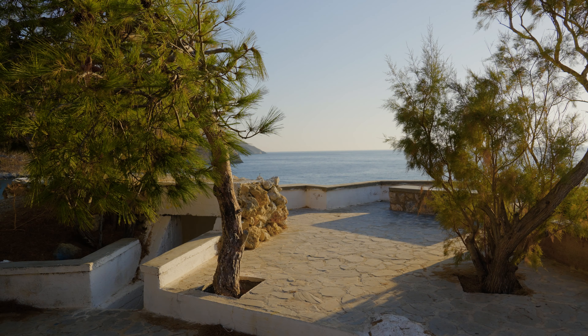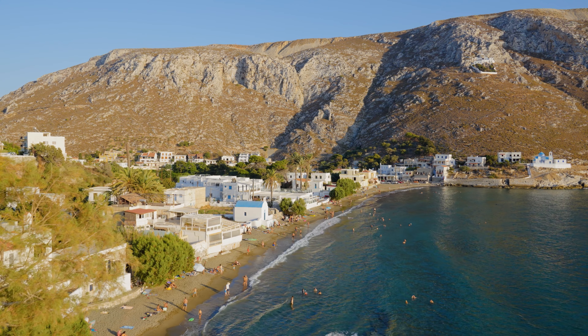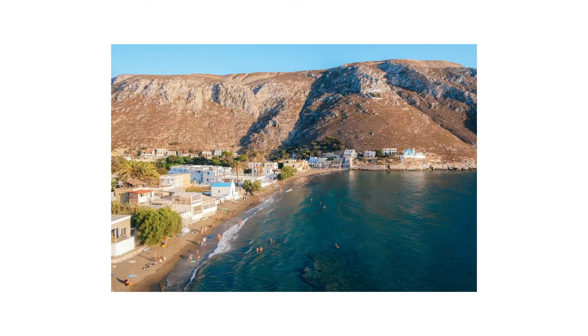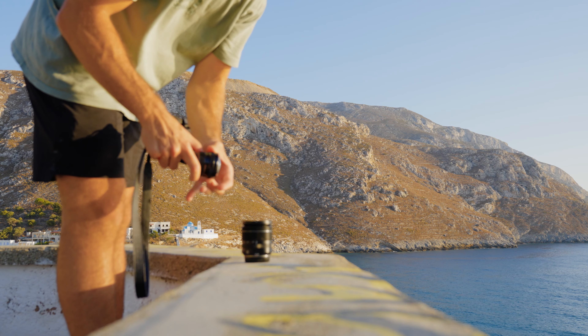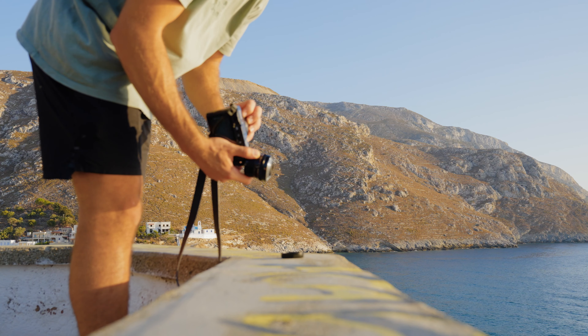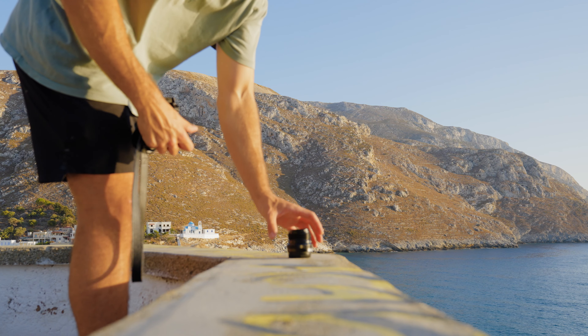Shortly after, I noticed a lookout on the other side of the coast — it looked like an old bunker that had been converted into a vantage point, which a lot of Greek islands have. By the time I got up there I was blown away. There was an insane bird's eye view of the beach, the mountains, and even the church I'd started from. I put the 18-55mm back on to get a massive wide shot, though in post I was actually happier with the sharpness from the 23mm.